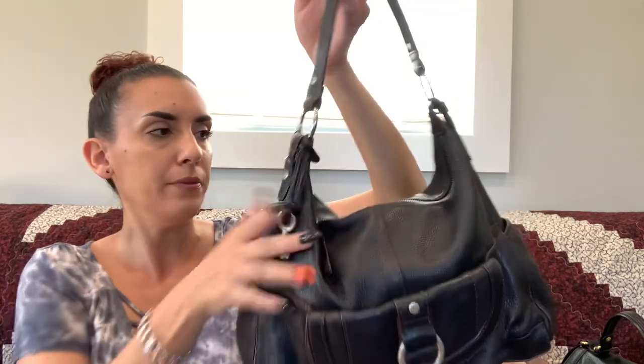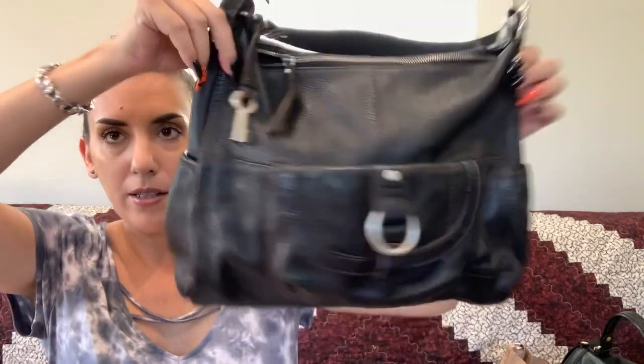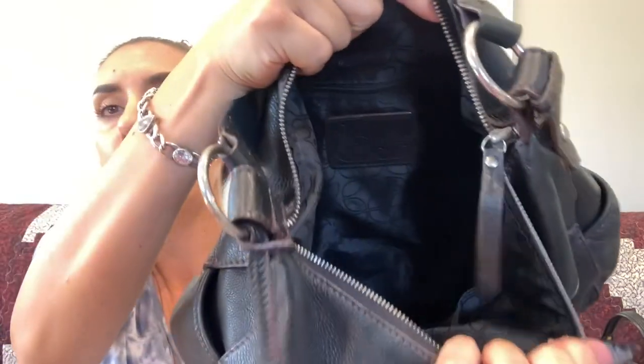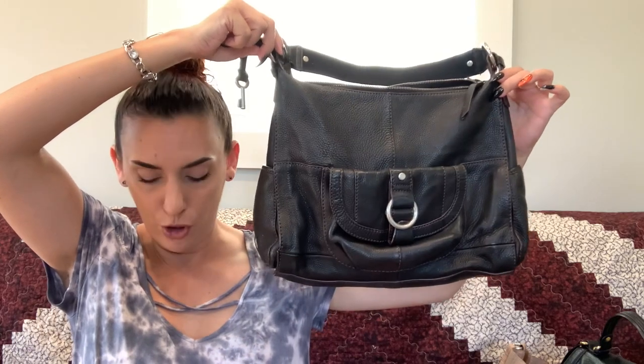Then we had the Fossil — black leather with brown stitching, in really excellent condition. It has a front pocket, two side pockets, a key fob hang tag, and zipper closure. The interior is very nice with the Fossil logo, a zipper pocket, and slips. A nice medium size and we're dropping it to $20.